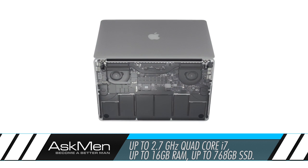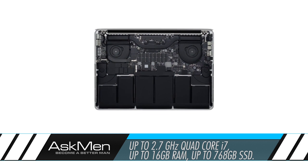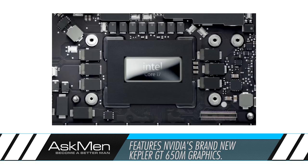Under the hood, you have up to 2.7 GHz of quad-core i7 power, up to 16 GB of RAM, and up to 768 GB of SSD storage. In terms of graphics this time around, you get NVIDIA's new Kepler GT650M.